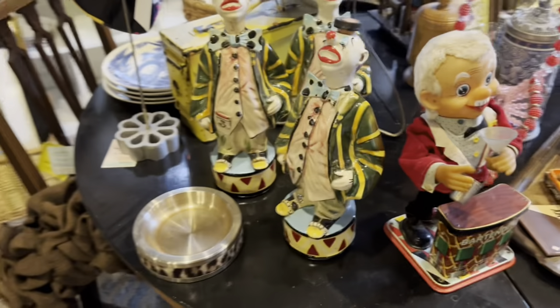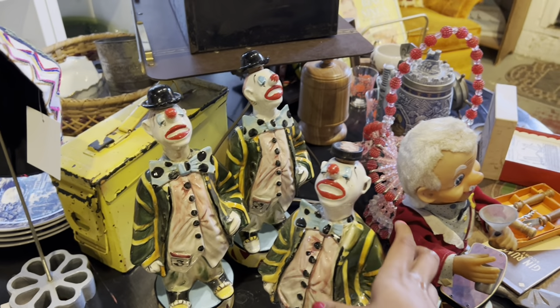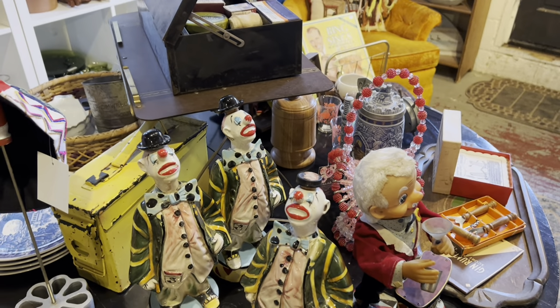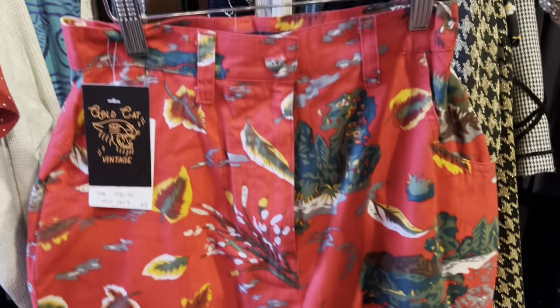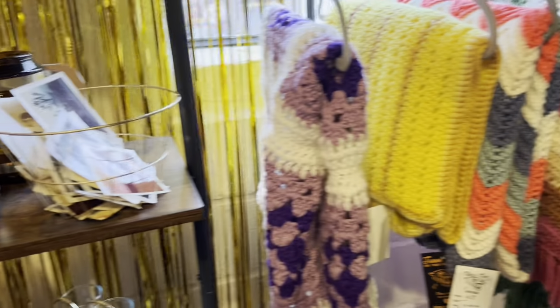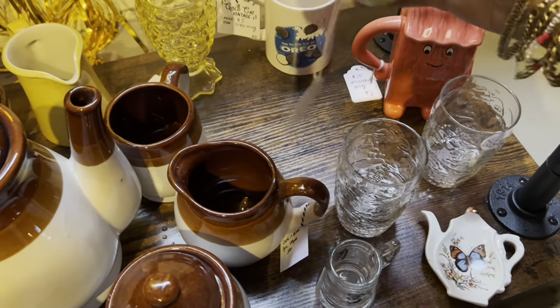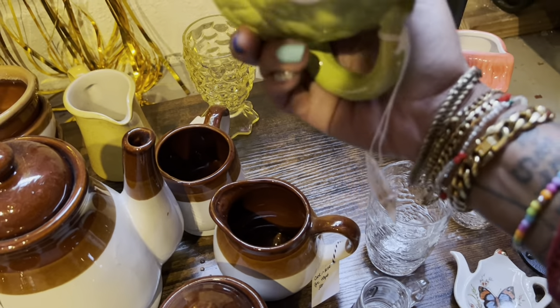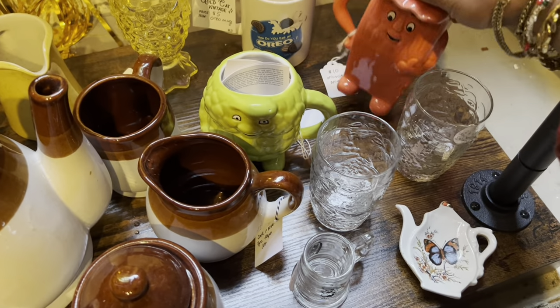Oh my gosh, these clown decanters — obsessed! It's definitely a little pricey though. I'm 5'1" so I'm gonna do my best at filming the clothes. I feel like normally I just show a sneak peek. Oh my gosh, those afghans — they are a little newer, ten dollars each. I have serious OCD right now, they're all over the place.